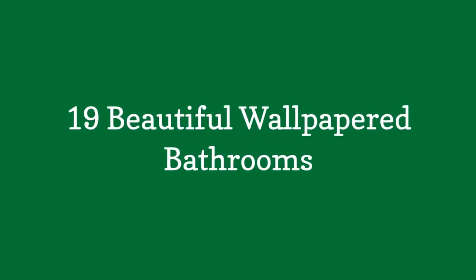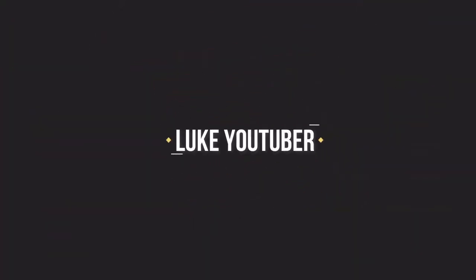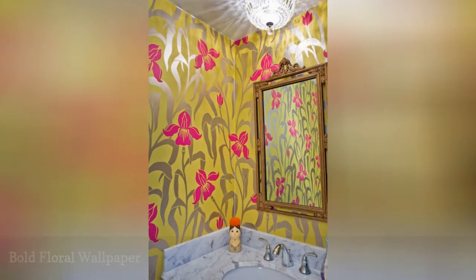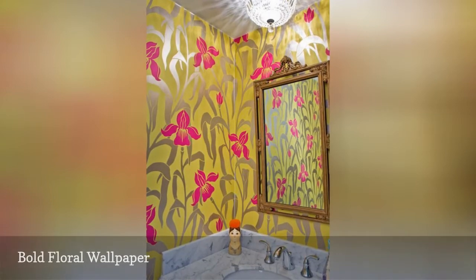19 Beautiful Wallpapered Bathrooms. Wallpaper allows you to explore bold colors and patterns that would be hard to achieve with paint or tile.